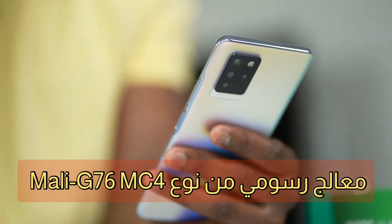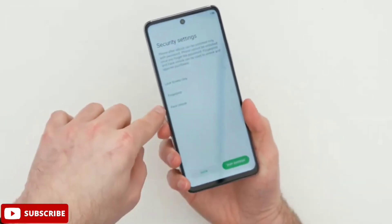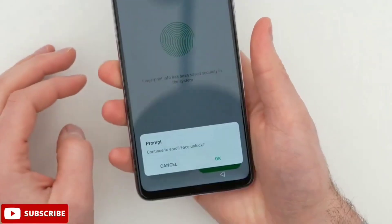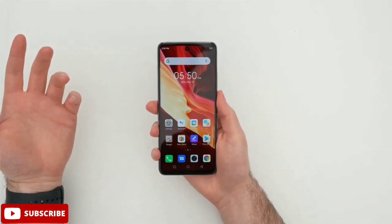الهاتف يدعم الواي فاي بترددات B وG وN وAC، بالإضافة إلى الهوت سبوت وWi-Fi Direct والنطاق المزدوج Dual Band. أما البلوتوث فيأتي بالإصدار الخامس. يدعم كذلك تحديد الموقع الجغرافي GPS. السماعة الخارجية تأتي بصوت ستيريو مع دعم مقبس سماعة 3.5 ملليمتر.